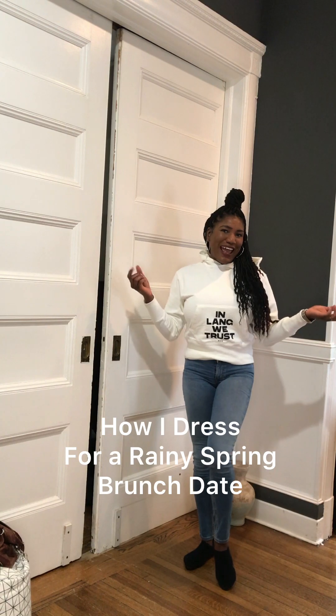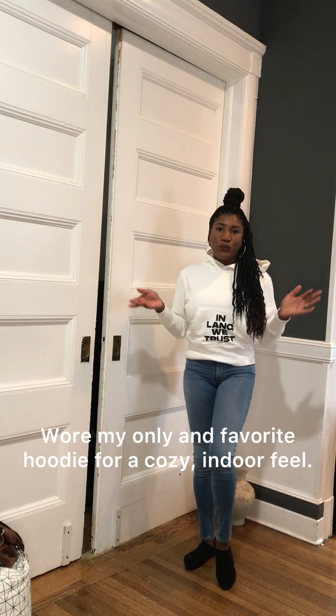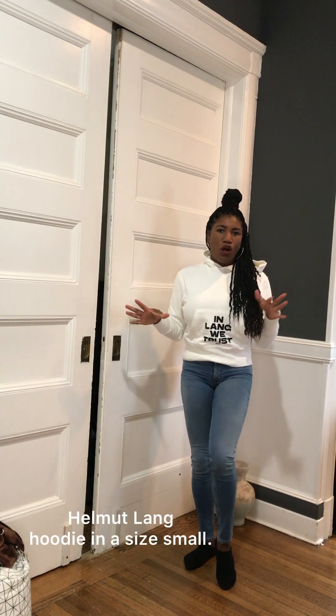So I'm going to show you guys how to dress for a rainy brunch date on a gloomy kind of day. I decided to put together a hoodie — I don't really wear hoodies often and I only own one. I have this Helmet Lang hoodie that I decided to wear. I don't wear it often, so I figured what better day to wear it than a rainy weekend day.